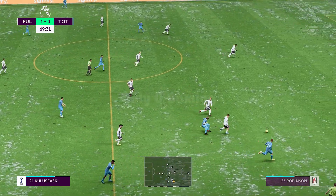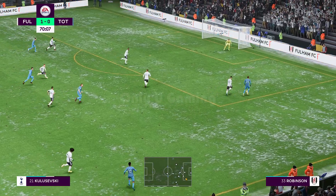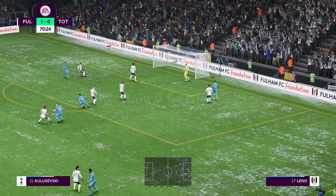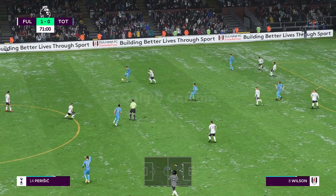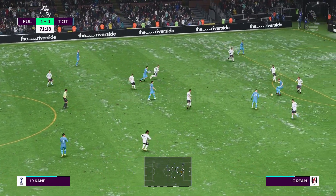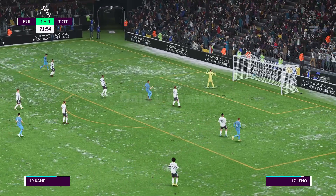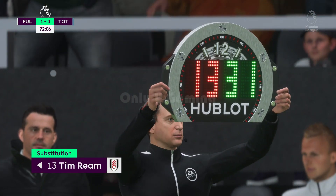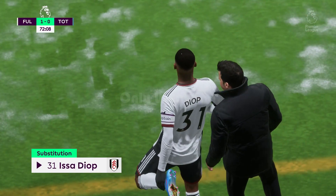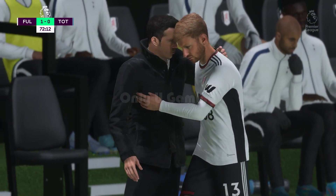Kane. This might be the perfect counter-attacking opportunity. Firing it towards goal, and he couldn't worry the keeper with that effort. Kane. Great attacking play. Harry Kane — it was there for him. Well, it's not a good finish, is it? That was a glorious opportunity. Substitution then — let's see how it affects the match.